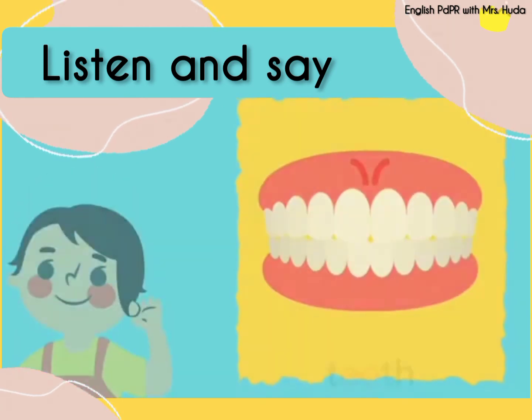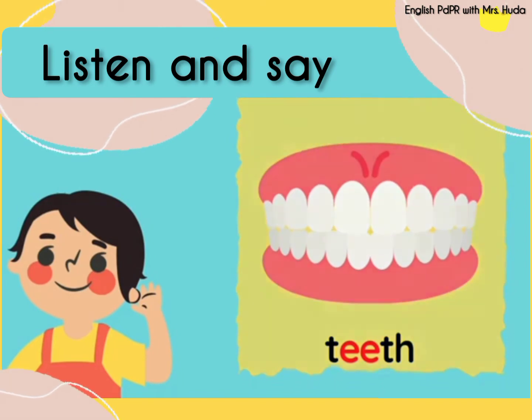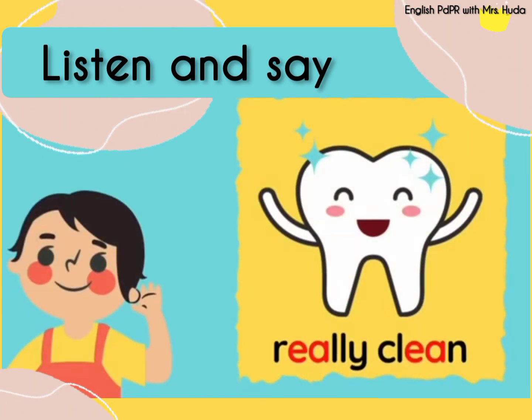Next word we have: teeth. Repeat after me. Teeth. Alright, this time we have two words. The first word is really. Really. The second word is clean. Clean. Really clean. Repeat after me. Really clean. Really clean means sangat bersih.